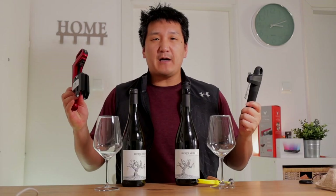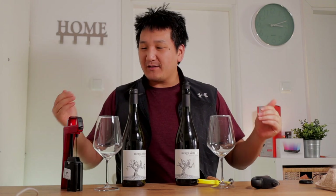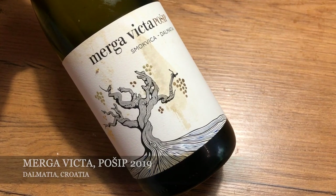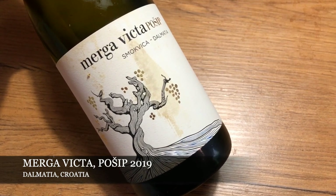Since I have these two systems, I want to compare them. I have two bottles of the same wine from the same vintage, so I thought to access both wines and then follow their development over a few weeks. I have the Mergevikta Pošip from Dalmatia, Croatia, 2019 — which was a great vintage in Dalmatia for white wines.